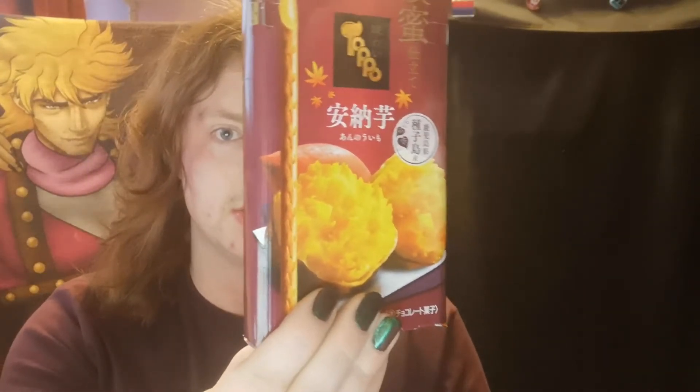Next up we're returning to another familiar brand — Toppo from Lotte. Now this one, as you can see, looks a bit fancy — gold and things like that. This was one of their autumn special flavours. This one, as you can see, is sweet potato.